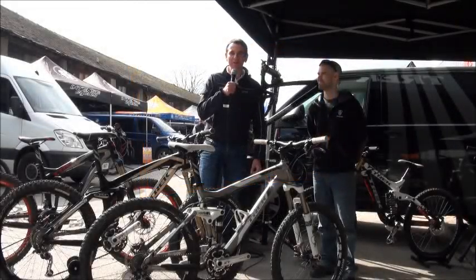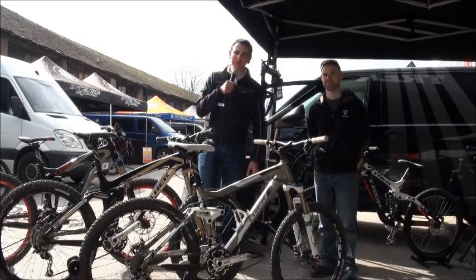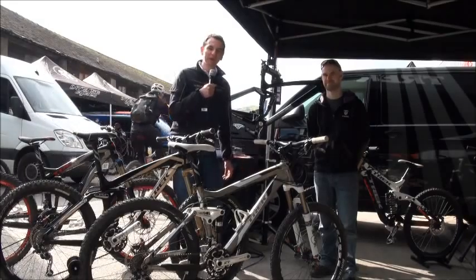Hi, my name's Toby. I'm from Wheelbase, the UK's largest cycle store. We're here at our Big Demo weekend in March 2011. We run this every year — it's the fourth year we've done it. And we are one of Trek's largest dealers and we're well behind Trek. I'm here with Wayne, who's one of the tech managers from Trek.